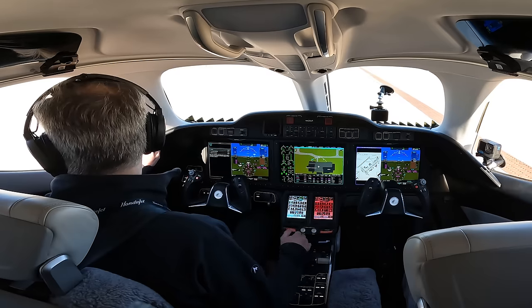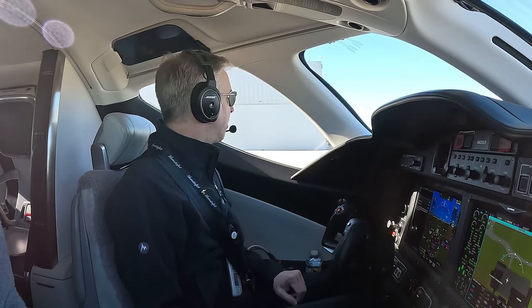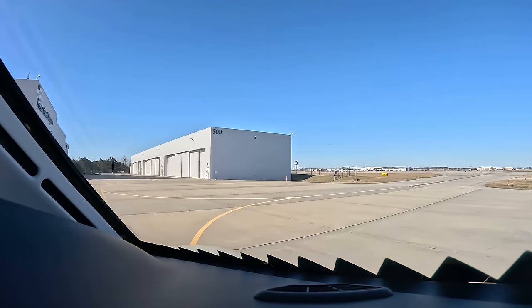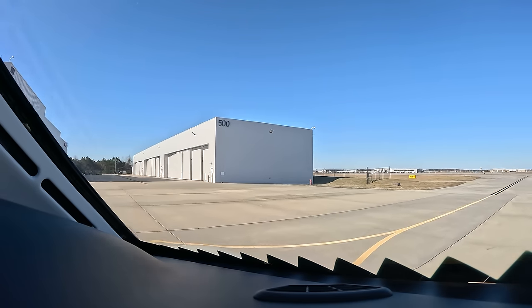Greensboro Ground, Honda Test 53 at the factory Alpha, taxi, request runway 32. Honda Test 53, Greensboro Ground, runway 32, taxi via Mike, Charlie. Runway 32, taxi via Mike, Charlie, Honda Test 53.